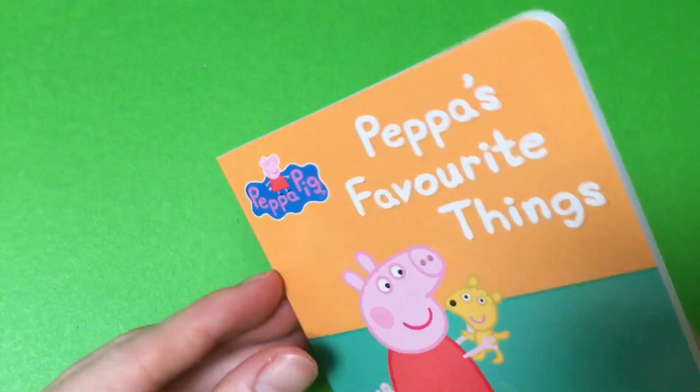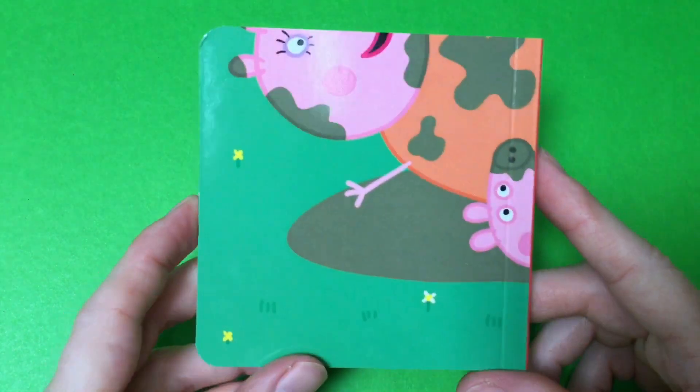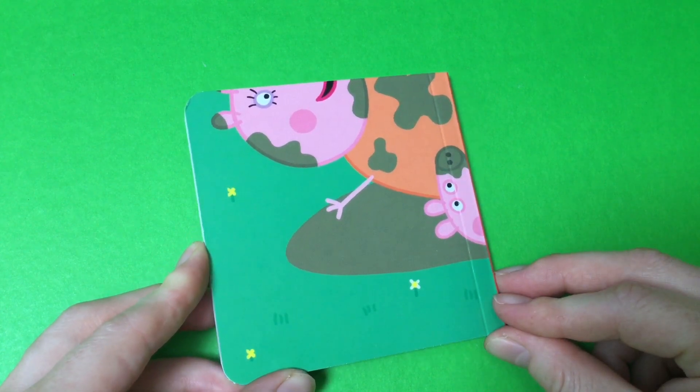Thanks for watching this short Peppa Pig book — Peppa's Favorite Things. There are five more in this collection to go. Stay tuned for the next one. Bye! Bye.